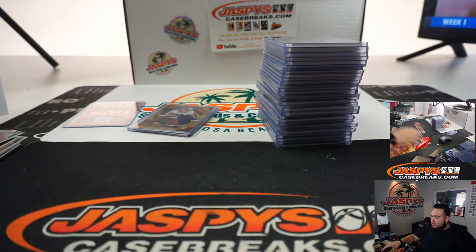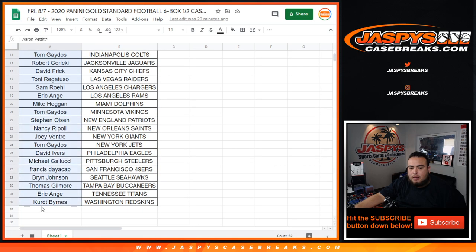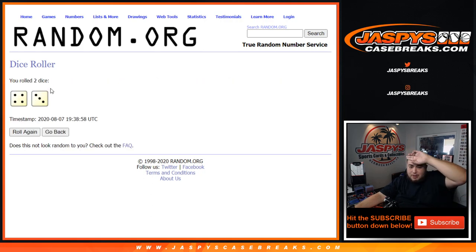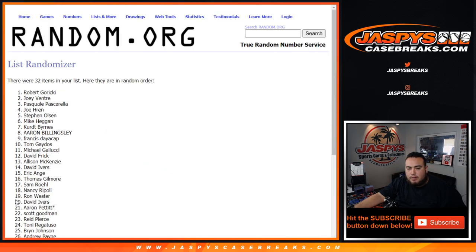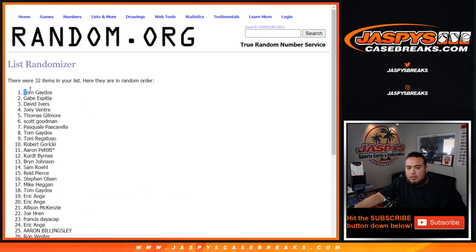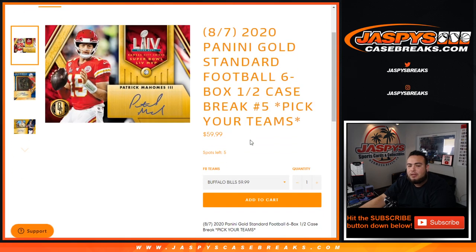We got a 1-of-1 Debo Samuel auto, Tom Brady out of 5, Chase Young out of 5 right there. Alright, let's randomize the 250 points and see who gets a little extra something. We got a 4 and a 3 — that's 7 times. Number 1 gets it: 1, 2, 3, 4, 5, 6, and 7 — Tom! There you go. Appreciate it guys. New fresh case in numbers 5 and 6 — that's on the website and as you can see it's already down to 5 left, so we can get another one of these going. Jaspies Case Breaks dot com.